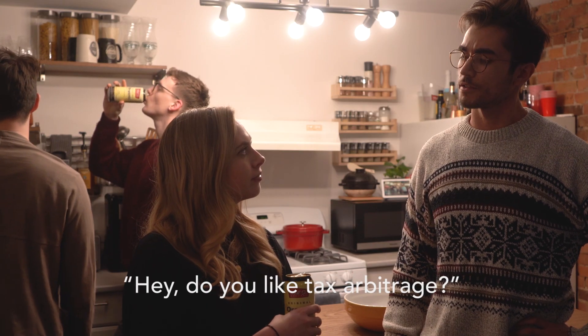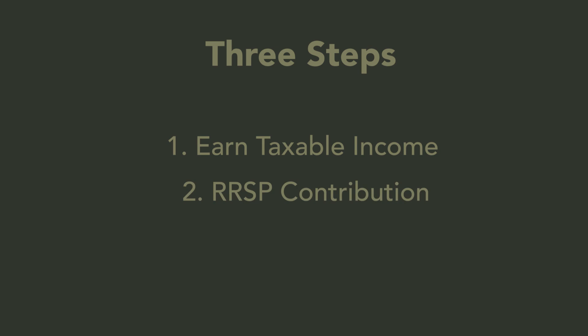The RRSP is an essential component of our long-term savings, and that's because it allows us to both shelter our investments from tax and, more notably, allows us to save money on taxes. If you're interested in supercharging your retirement savings, then you are in the right place. In today's video, I'm going to explain what the RRSP is, how it works, how to decide if you should contribute to one, and the rules regarding it. The RRSP is designed specifically for retirement savings, meaning it is a long-term investment account. Any money you put into the account you should not need for a very long time — probably decades. Unlike the TFSA, the RRSP has implications for withdrawing your money, but more on that later. The main benefit of using the RRSP is to achieve tax arbitrage. There are three basic steps: earning a taxable income, contributing to the RRSP, and withdrawing from the RRSP.